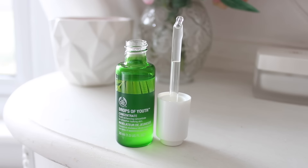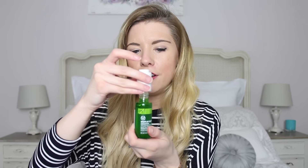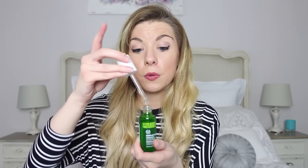They're kind of a hero product in this range. The first one is the Drops of Youth Concentrate. It looks like this — it's a cute little bottle and it's a serum. All you do is unscrew the lid; it has a dropper. You just let it collect up the serum and then apply a few drops to your skin.